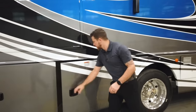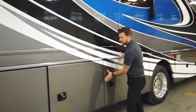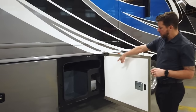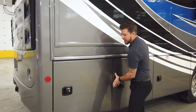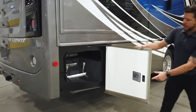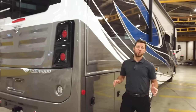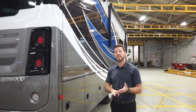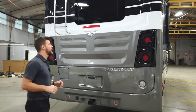We have our hydraulic fill for our 4-point automatic leveling system and pass-through storage. A great thing about our luggage compartments is there's no wood — wood rots. We try to eliminate all wood throughout the whole basement. It's all rotocast or metal lined, so you're not going to have to worry about replacing your basement floor ever.